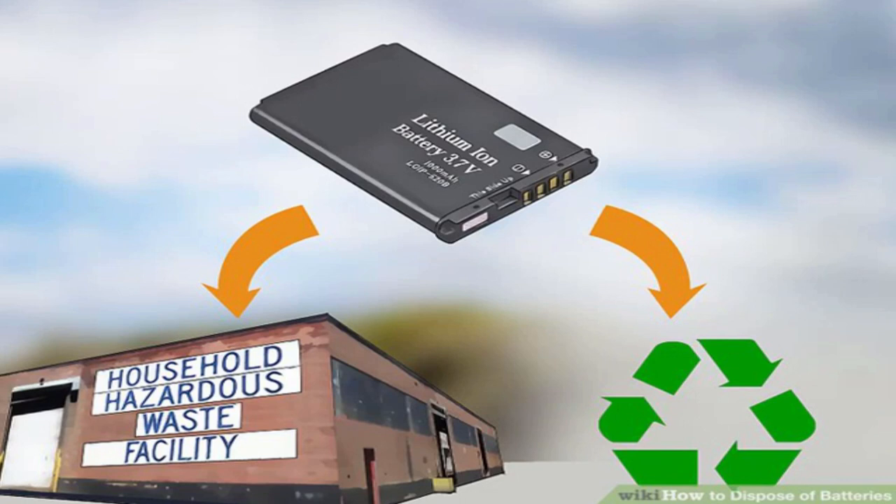Check the EPA website for a list of participating businesses. Check with electronics retailers in your area to find out if they will accept donations of lithium-ion batteries.